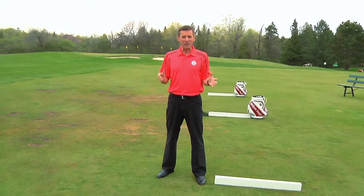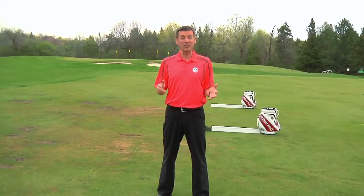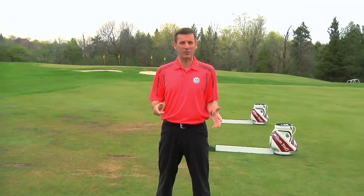Hello everybody, and welcome to a very special edition of ScoreGolf TV. This is our one-hour summer travel special here on TSN. Over the next 60 minutes, we're going to take you from coast to coast and show you some of the greatest golf destinations that this country has to offer. We're going to go west to east, starting way out in beautiful Vancouver Island.